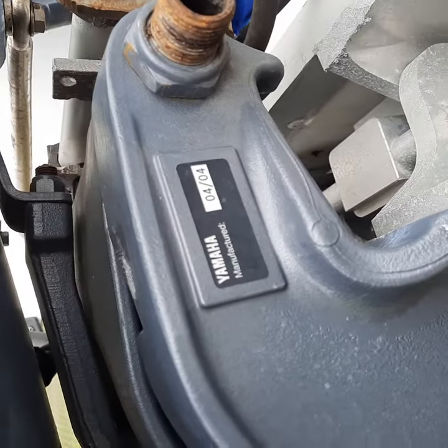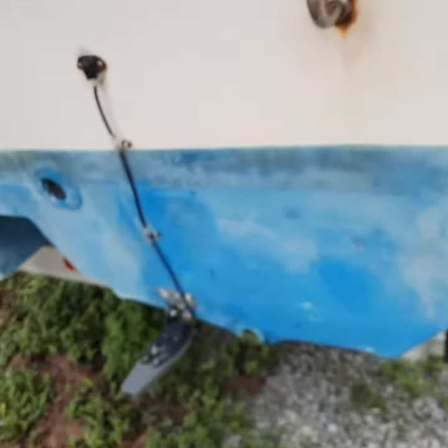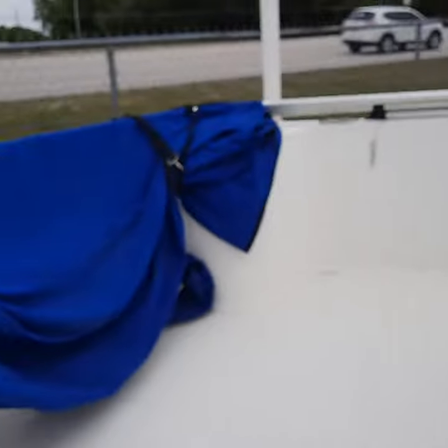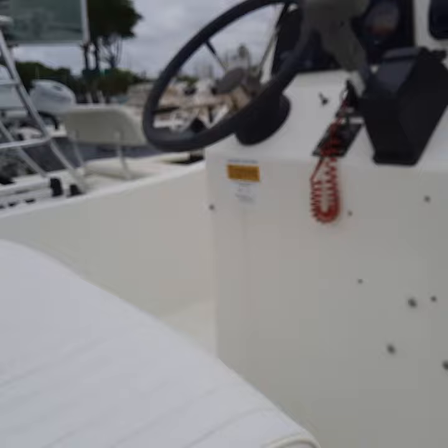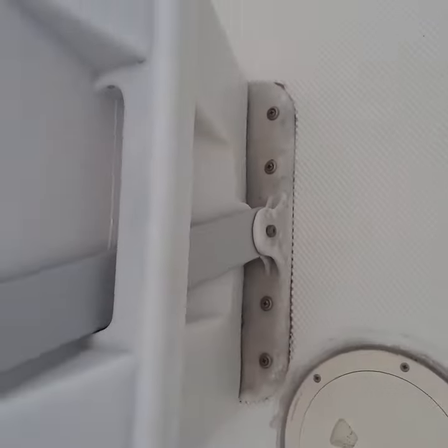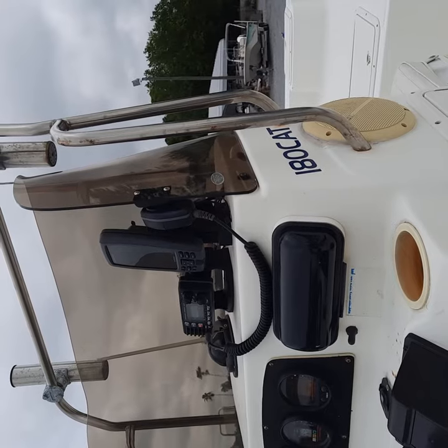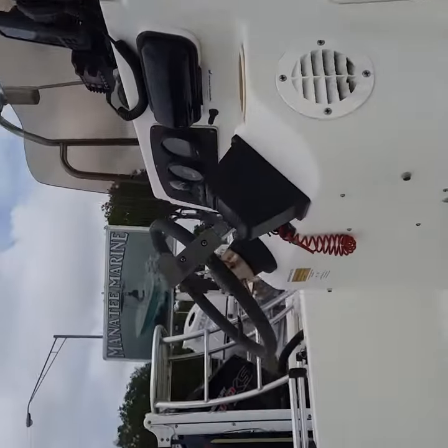The manufacture date on that motor is 2004. Coming around to the other side here, let me pop up out of the back of the trailer to show the inside. It does have a Bimini top, the helm seats are in really nice shape, and it also has the radio and the fish finder GPS unit.